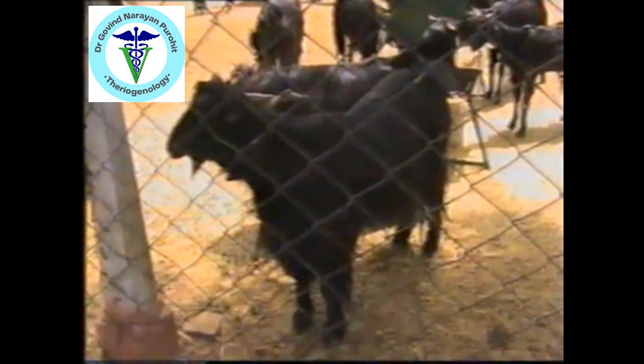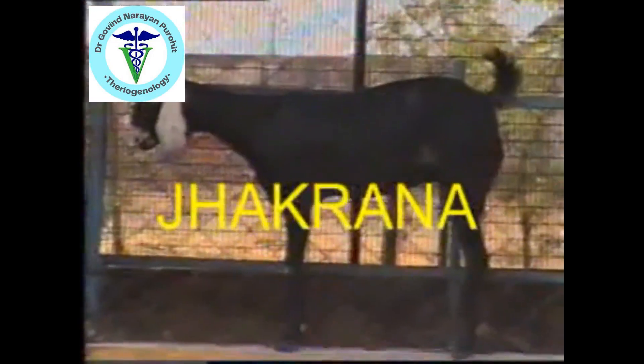This is the Marwadi goat, which is black in color and a medium size breed. The tail is small and the horns are sometimes curved. It's a dual purpose breed and the coat color is black. The hair is very lengthy and the mohair of this goat is used for a variety of purposes.